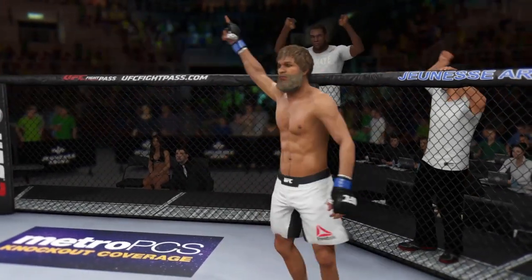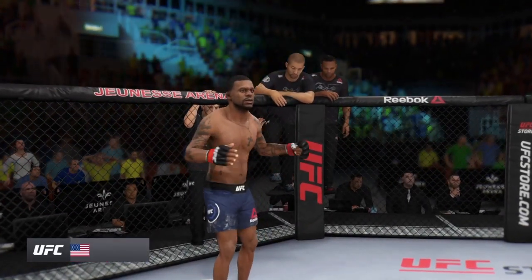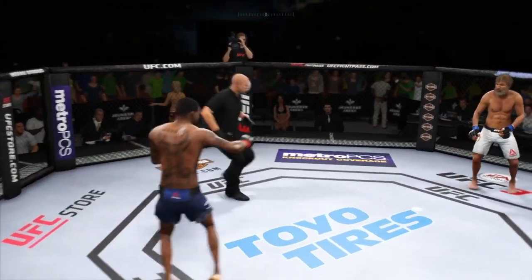The Chosen One. And now fighting out of the red corner — a mixed martial artist. Let's go! A matchup of southpaws here.